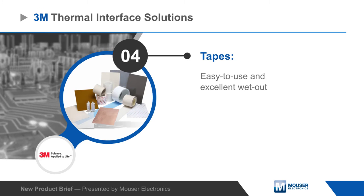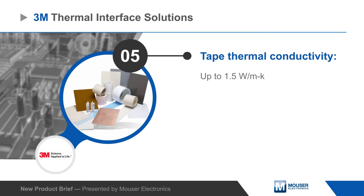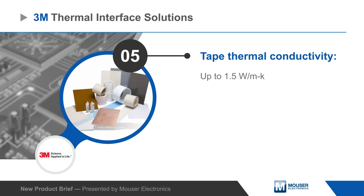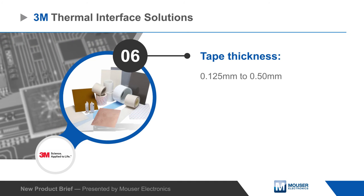3M thermally conductive interface tapes are used to bond heat sinks or other cooling devices to ICs, power transistors, or other components. Tapes are easy to use and offer excellent wet out on most surfaces for effective thermal transfer, with thermal conductivity up to 1.5 watts per meter Kelvin and tape thickness from 0.125 to 0.50 millimeters.